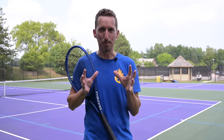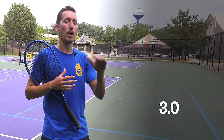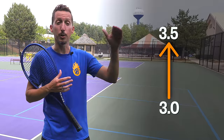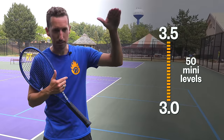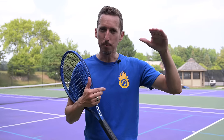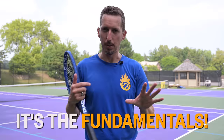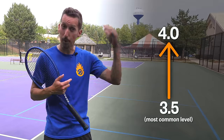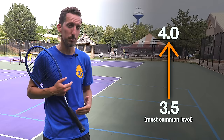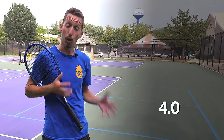Now that you know generally where you fall, even if you're not in the United States, here is what you came for — the most important thing about tennis improvement. If you're currently a 3.0 level player and you want to level up to be a 3.5 player — which, by the way, is a big jump; there are basically 50 levels between 3.0 and 3.5 — what's holding you back is the fundamentals of tennis. If you're a 3.5 player and you want to level up to 4.0, what you should be focusing on is the fundamentals.